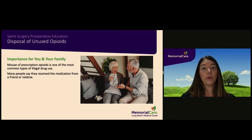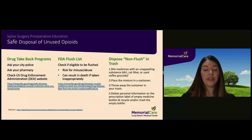The misuse of prescription opioids is one of the most common types of illegal drug use — for example, giving prescribed medication to a friend or relative. If you receive specific disposal instructions from your healthcare provider for unused or expired medication, follow those instructions. The best option is to find a drug take-back program in your local area, which may be found in retail, hospital, or clinic pharmacies, and law enforcement facilities. Check the FDA's flush list to see if your medication is on that list, and do not flush any medications not listed. If no take-back program is available and your medication is not on the FDA flush list, please dispose of these medications in the trash by following the instructions listed on this slide.